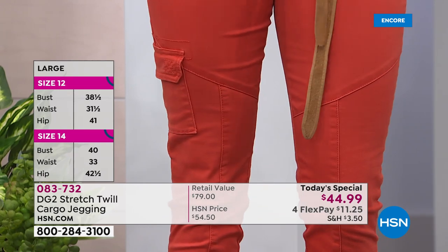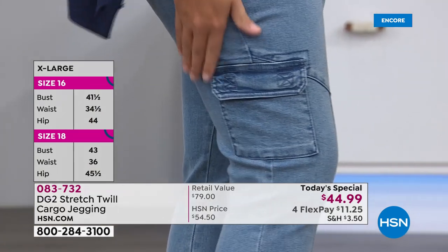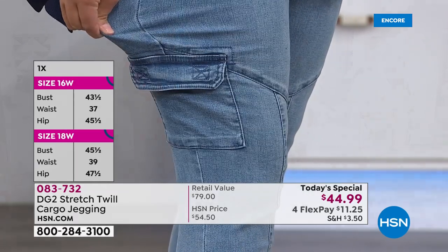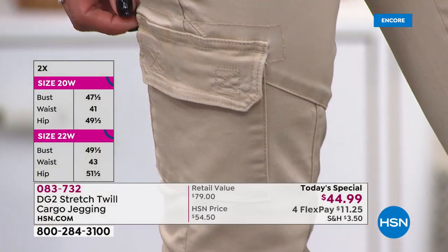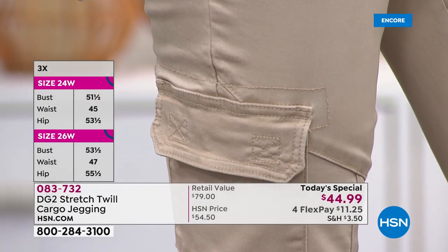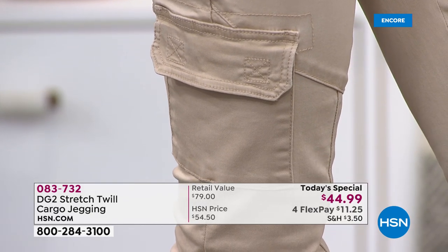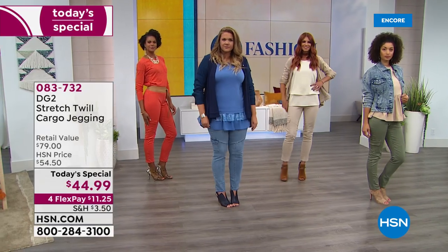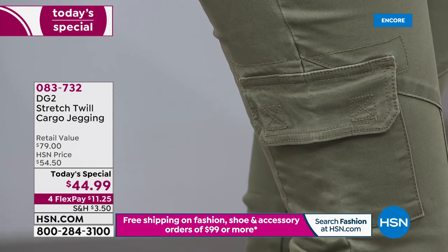If you've looked at the cargo trend and said you don't like cotton twill because it's baggy, unsexy, and always wrinkles — you have not tried DG2 stretch twill. 95 percent glorious cotton, five percent spandex — the most spandex we've ever had in a pant. Look at how it takes color in the indigo and chambray. I've been wearing this every single day.